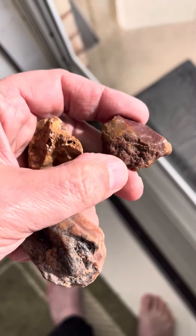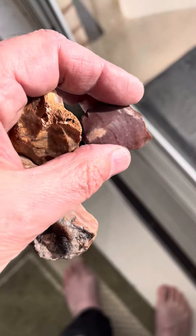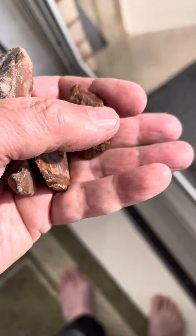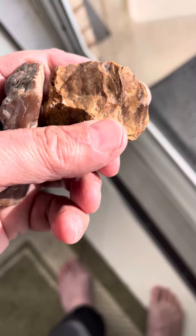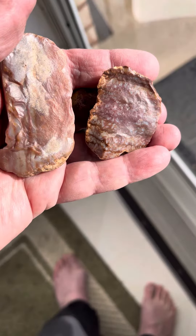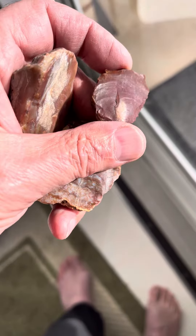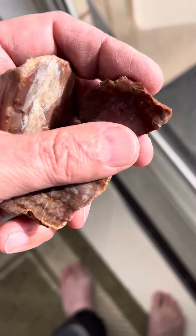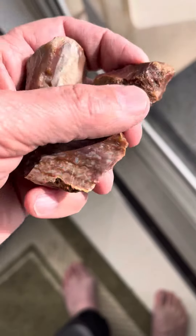Yeah, that flint does some neat stuff though. You can see the conchoidal fracturing. They used to make arrowheads out of this — in fact I do have an arrowhead that is made out of flint. I found it locally in Wisconsin. I don't know if there's flint in Wisconsin, but it might have been chert or something, or jasper, because jasper is kind of the same as this. I can see why the Native Americans really liked using this because of the way it fractures — it's cool.